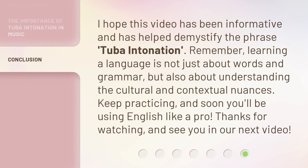I hope this video has been informative and has helped demystify the phrase tuba intonation. Remember, learning a language is not just about words and grammar, but also about understanding the cultural and contextual nuances. Keep practicing, and soon you'll be using English like a pro. Thanks for watching, and see you in our next video.